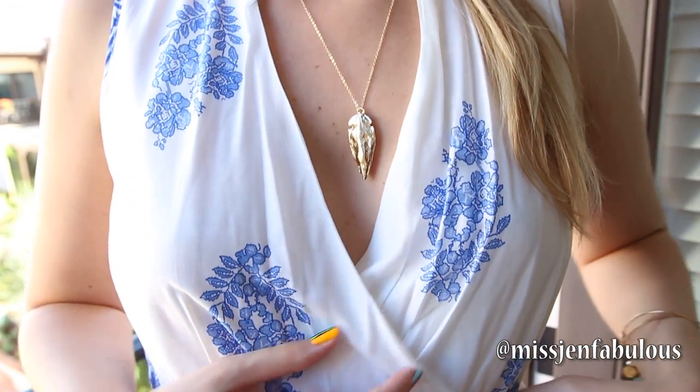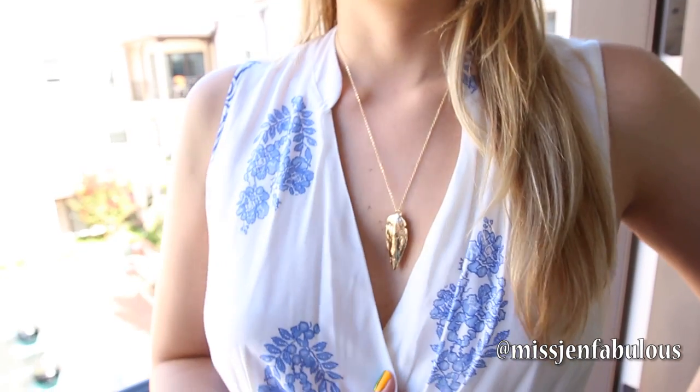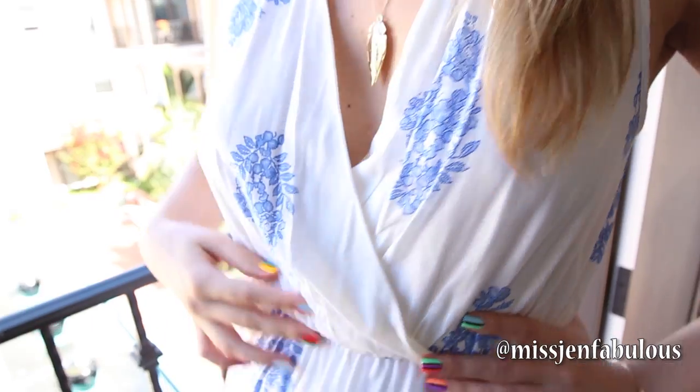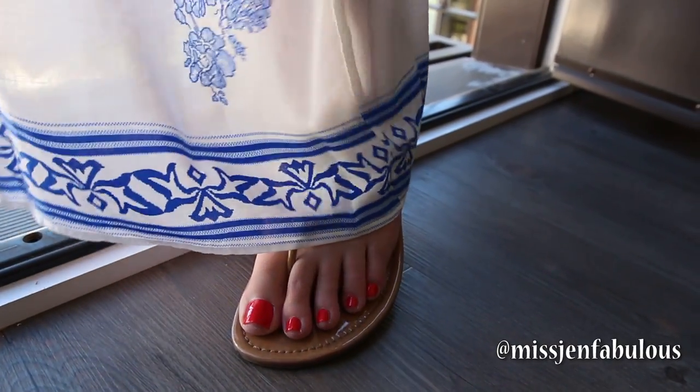I hope that you guys enjoy the video. So I'm wearing a white maxi dress that I bought from Nordstrom. I really love it — it has this really pretty cobalt blue flowers on it. It has a faux cross wrap in the front and a cinched waist. The detail at the bottom has a nice big border.